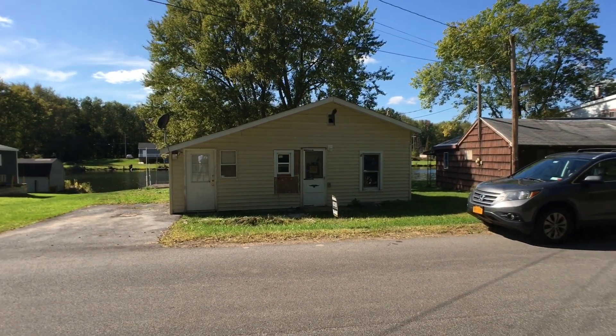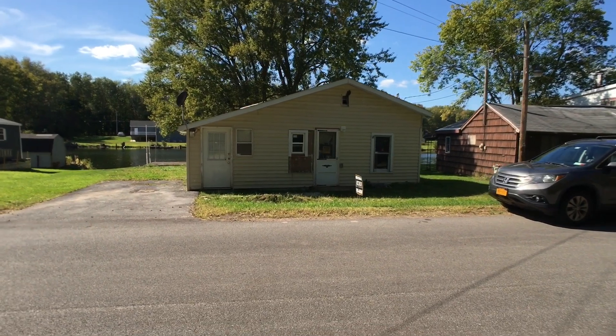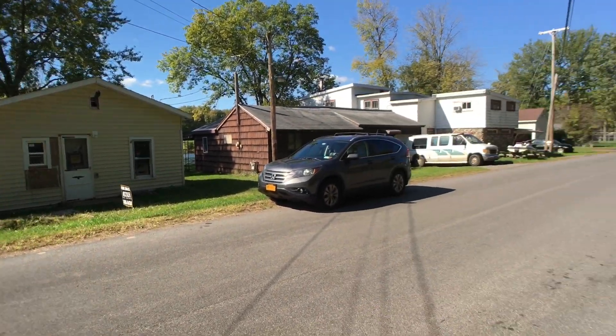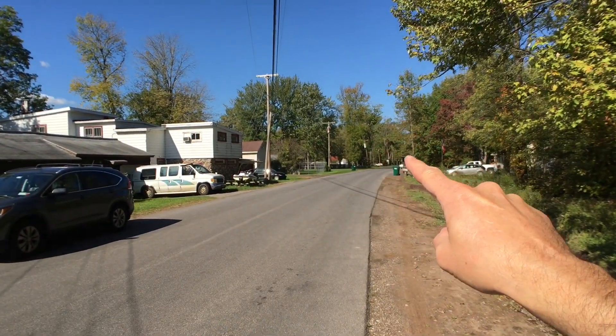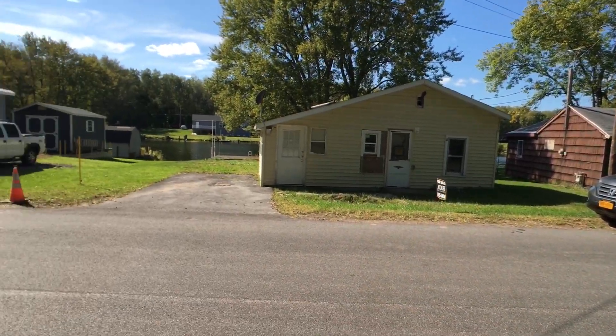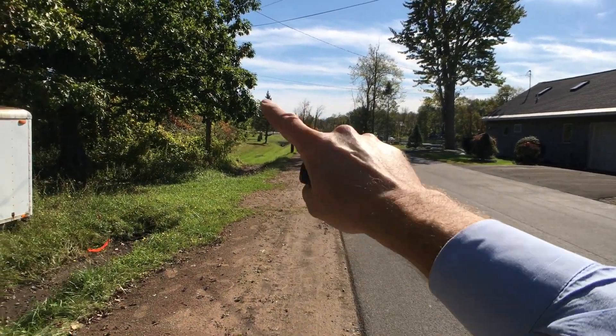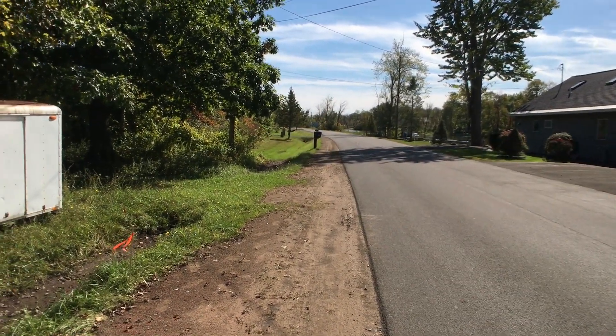Hello everybody, John Adolfo here. Welcome to our office listing located at 543 Oneida River Road. A couple of miles up that way is going to be the village of Phoenix, and that way it heads towards Morgan Road and the Euclid Hotel.